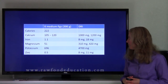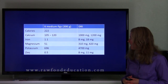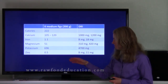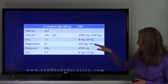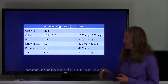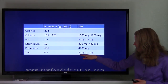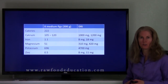For iron, we have 1.1 milligrams. Comparing that to 8 milligrams for men and postmenopausal women and 18 milligrams for premenopausal women, that amount of iron is a good start. For magnesium, we have 51 milligrams — comparing that to the daily values, that's good as well. Potassium, we have almost 700 milligrams — when compared to the daily value, that's excellent for 222 calories. And zinc content is 0.5, and when we compare that to the daily value of 8 milligrams for women and 11 milligrams for men, that's also a good start.